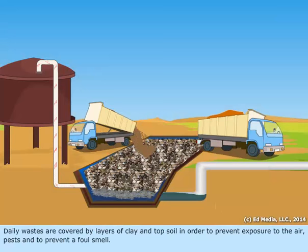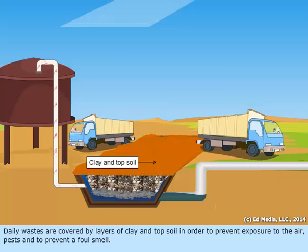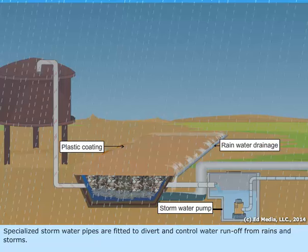Daily wastes are covered by layers of clay and topsoil in order to prevent exposure to the air, pests, and to prevent a foul smell. Specialized storm water pipes are fitted to divert and control water runoff from rains and storms.